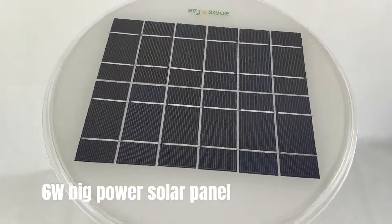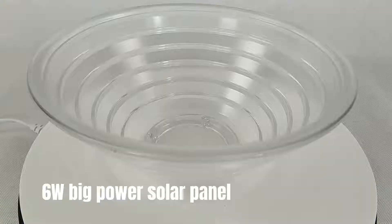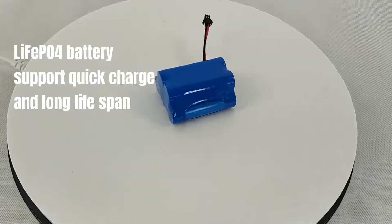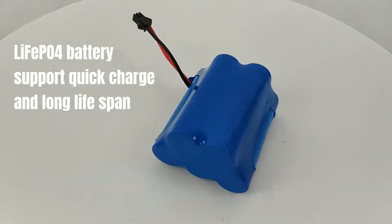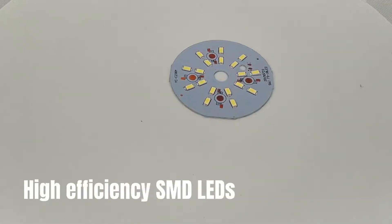Equipped with a 6-watt big power solar panel. A very thick PC diffuser is strong enough for tough environments. LiFePO4 battery supports quick charge and long lifespan. High efficiency SMD LEDs.